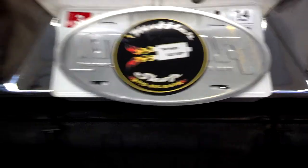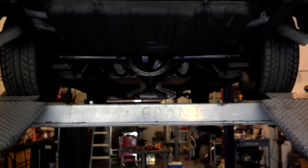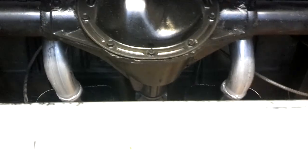Here we are at the muffler shop, themufflershop.co and Insane Jeff's Muffler Shop on Facebook. We've got a 67 SS Nova with a two and a half inch crush bent system.